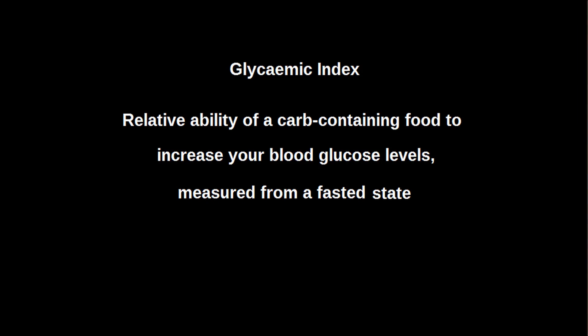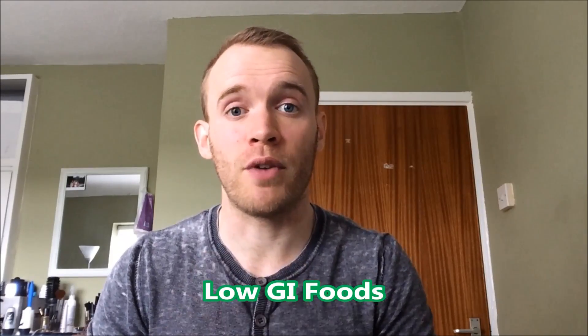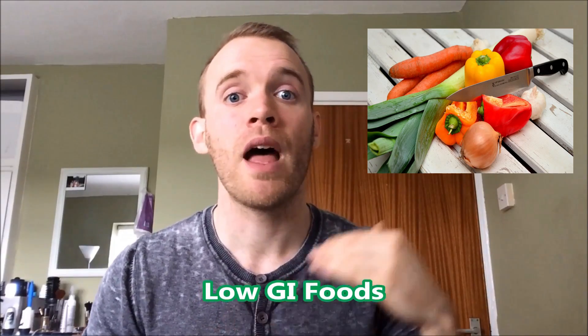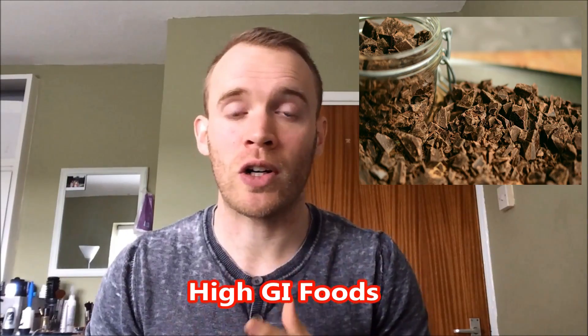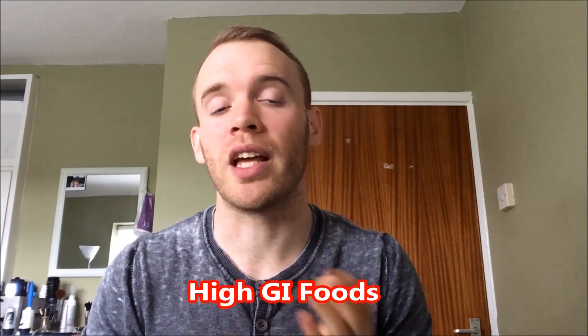The glycemic index is the relative ability of a carb-containing food to increase your blood glucose levels, measured from a fasted state, and that depends on how fast you digest the food. It's based on a scale between 0 to 100, with 100 being pure sugar. You might have heard of it in its abbreviated form as GI. Low GI foods score 55 or less, and that is things like sweet potato, oatmeal, brown rice, and most vegetables. High GI foods score 70 or above — that is your donuts, your chocolate, your sweets, as well as some slightly more surprising foods like cornflakes, and sweet-tasting foods like honey.